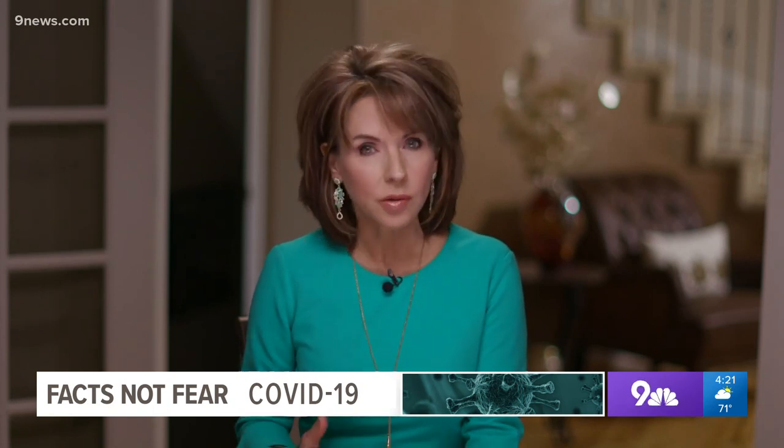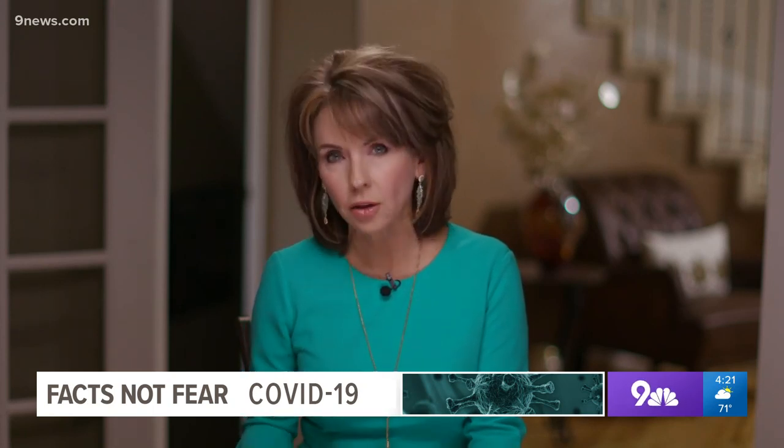The FDA continues to approve new testing for COVID-19, and there are also questions that come along with that — the accuracy of those tests and whether the right decisions are being made as a result. That's why we're bringing in health expert Dr. Pyle Coley for some advice. Dr. Coley, it's good to talk to you this afternoon.